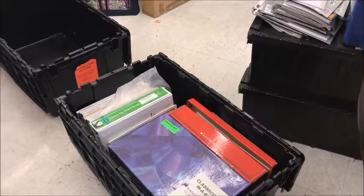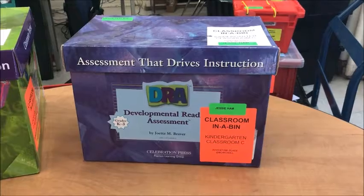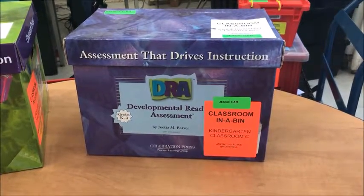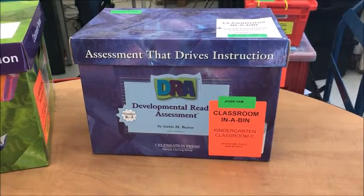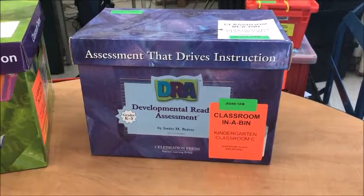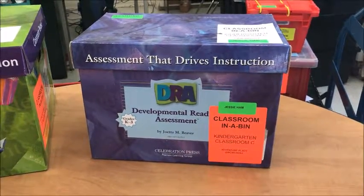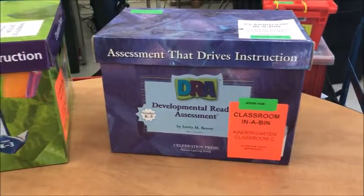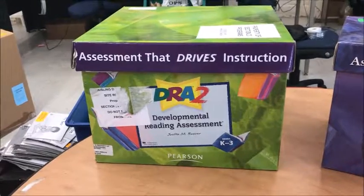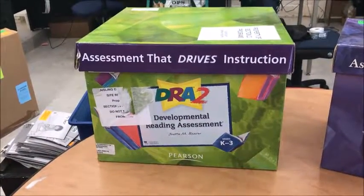So this is what you need to look for. You may be lucky to have your own DRA kit among these resources — that will be the small blue box. Even though it is the older version of the box, it actually contains the updated DRA kit. Or if you're at a site with multiple teachers, the chances are you will have the DRA in this green box, and you will be sharing it with other teachers.